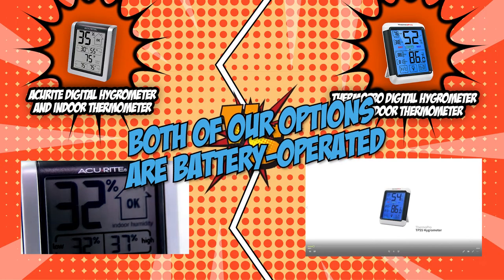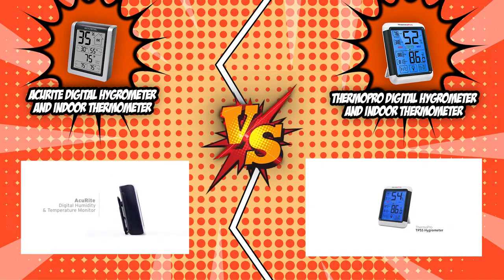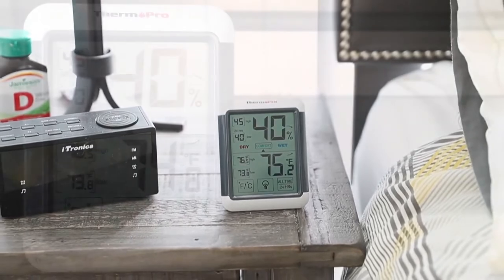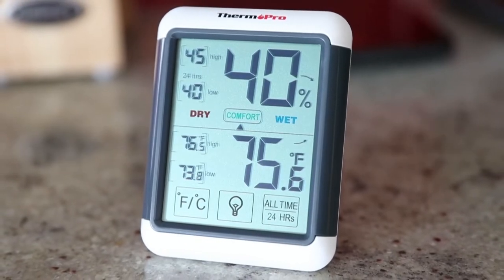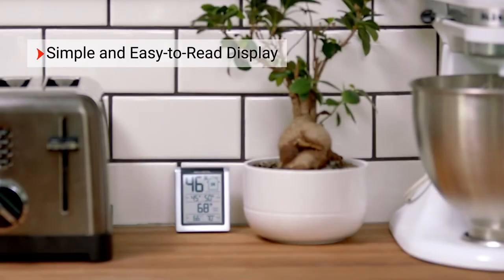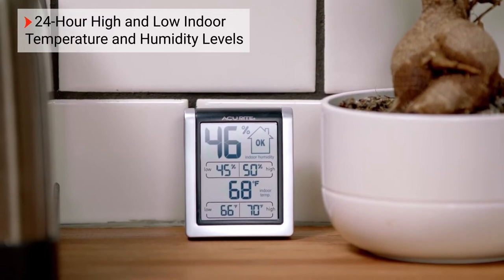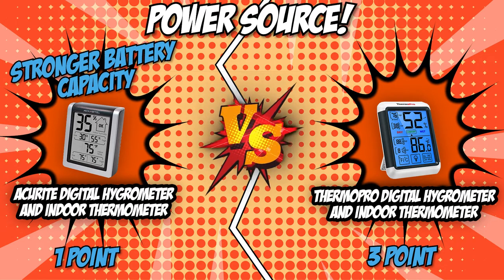Thankfully, both of our options are battery-powered, so not only are they convenient but they are also very portable for when you want to carry them around to offices, greenhouses, and hotels. For the ThermoPro Digital Hygrometer and Indoor Thermometer, you will need two AAA batteries which can last for about six months with everyday use, but only three months if you use your hygrometer 24-7. On the other hand, the AcuRite Digital Hygrometer and Indoor Thermometer works with one AA battery which is definitely easier to find and stock on, and has a larger volume which can provide a more intense discharge current and a longer runtime. In this round, AcuRite has redeemed its power through a stronger battery capacity.